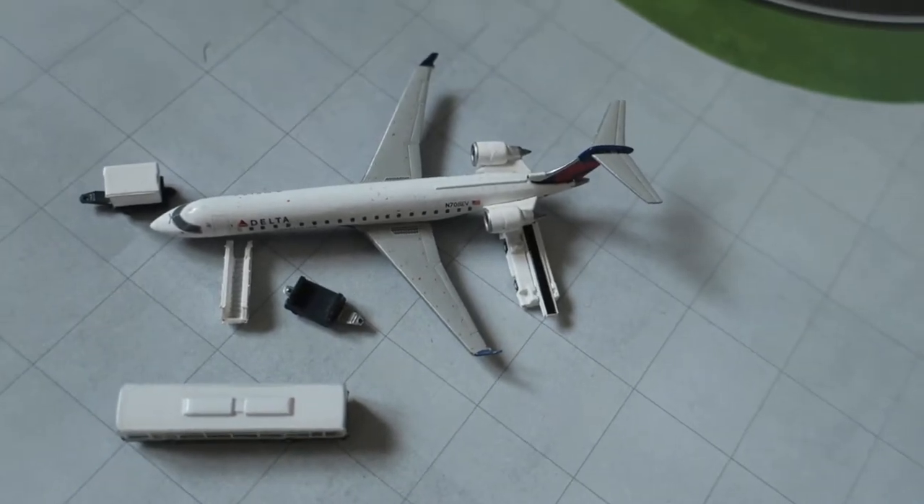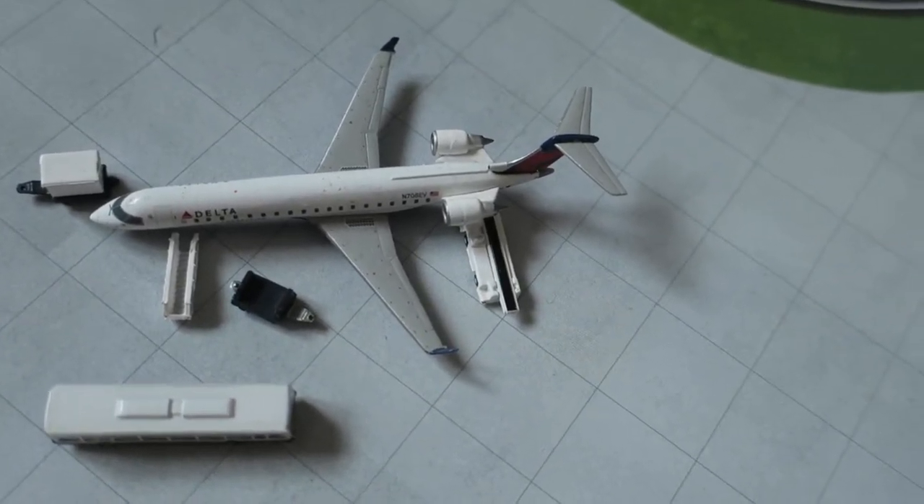Right here, we've got Delta Connection CRJ700. It had arrived from Nashville, and it will depart to Greensville.